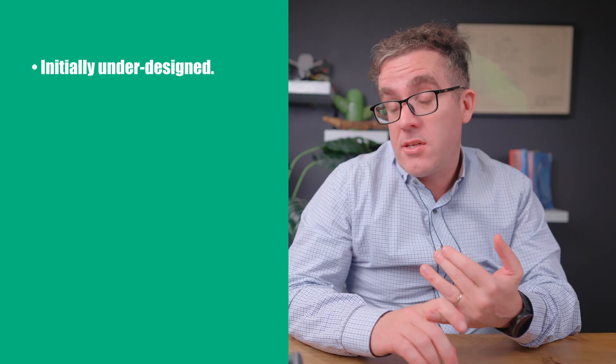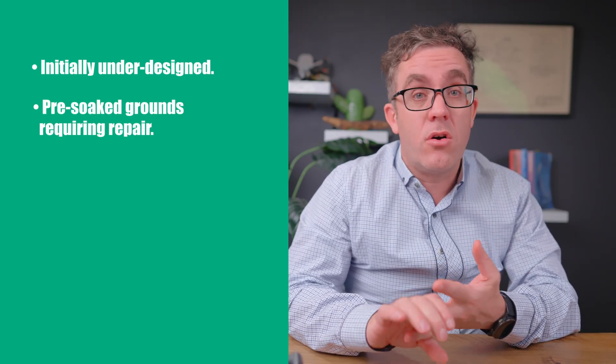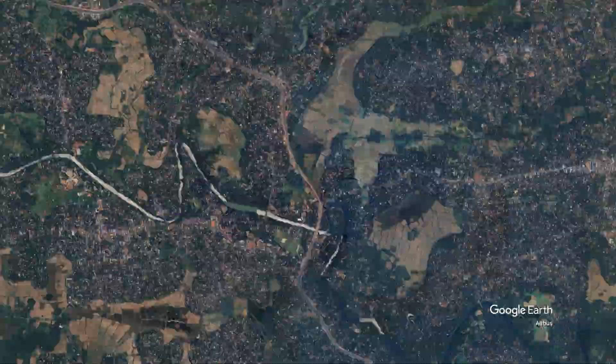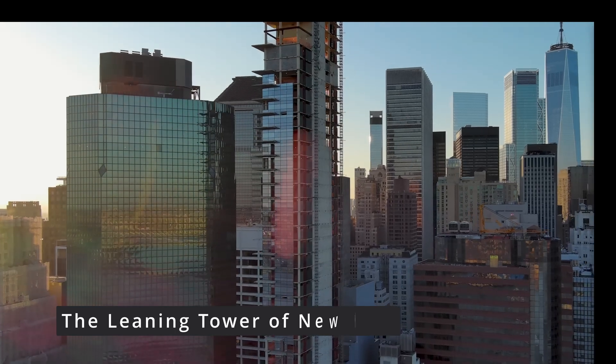Not only were they under-designed from the start, but they also needed pre-soaked grounds that required ground repair, then clogged drains making it worse, raising up the water table level, creating conditions where what little strength was left in the soil disappeared. Now let's move across to New York - a project doesn't actually need a structural failure to have gone sideways.